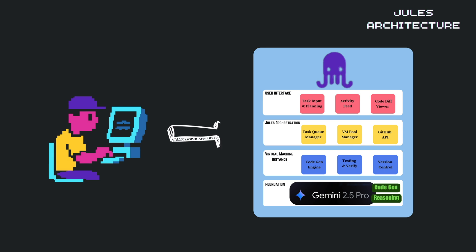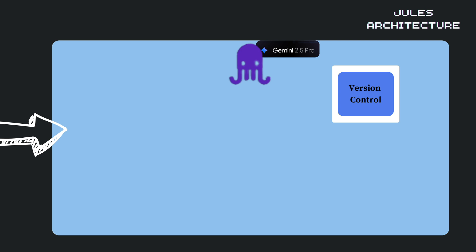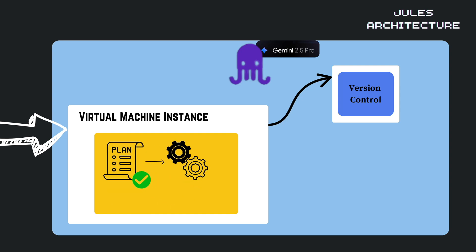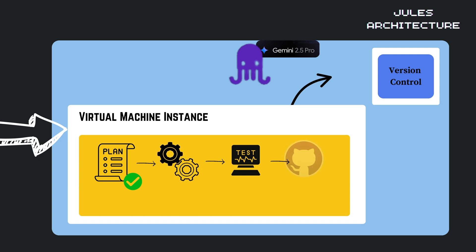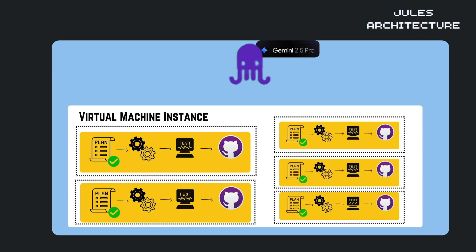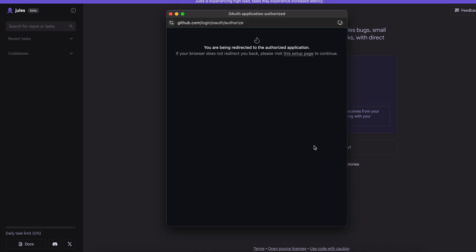When you submit a task, it flows through this stack. Your prompt enters the system, Jules clones your repo and analyzes it, a plan is generated and presented for your approval, the VM executes the plan running actual code, results are verified through tests, and changes are prepared for GitHub integration. This architecture allows Jules to handle multiple concurrent tasks while maintaining isolation between them.